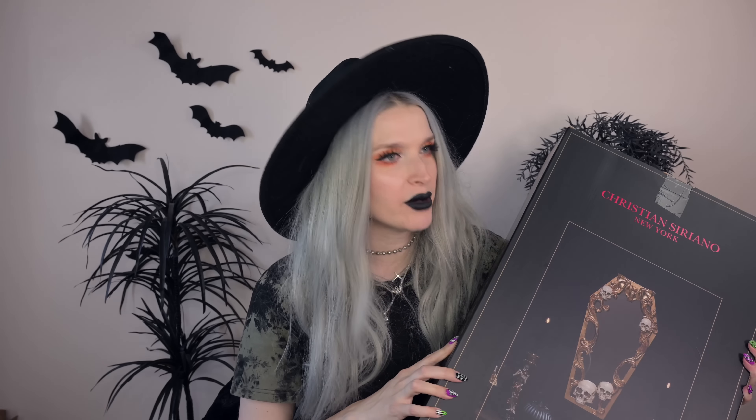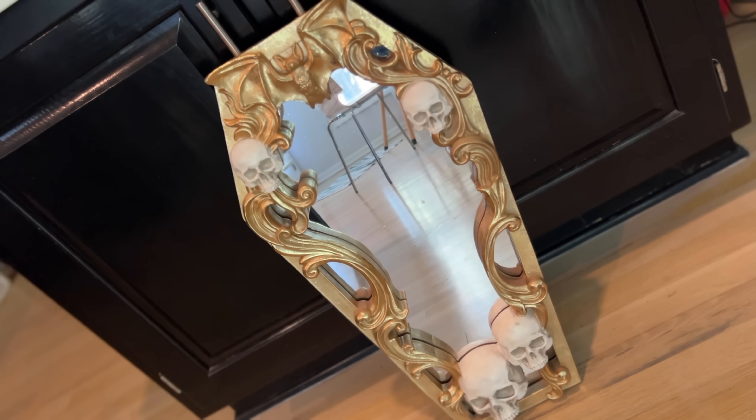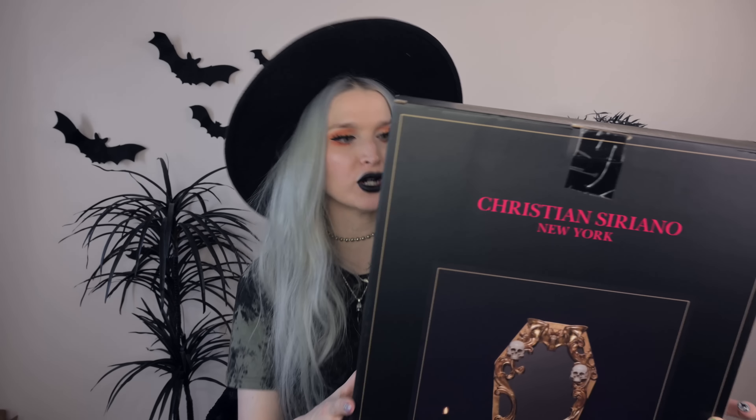Next, I found this mirror — I was looking everywhere for it and just found it recently. It's this coffin-shaped mirror with skulls and a bat on top. It is beautiful and actually physically heavy. I have the perfect spot for it. I'm thinking I want to paint this black, and I know some people are going to be repulsed by that idea, but I just feel like for long term the black is everything. I just paint everything black — that's what I'm trying to say.